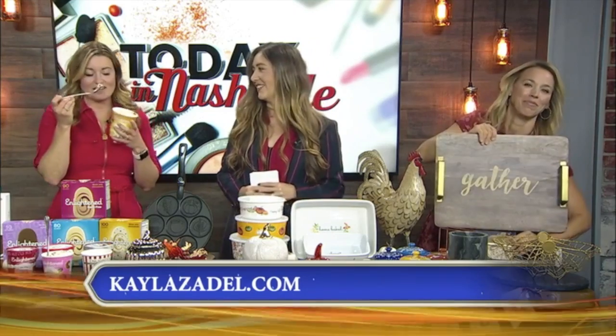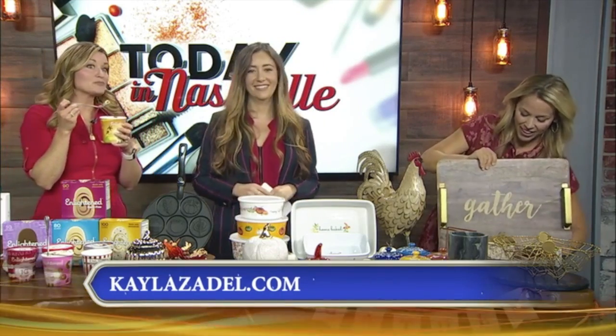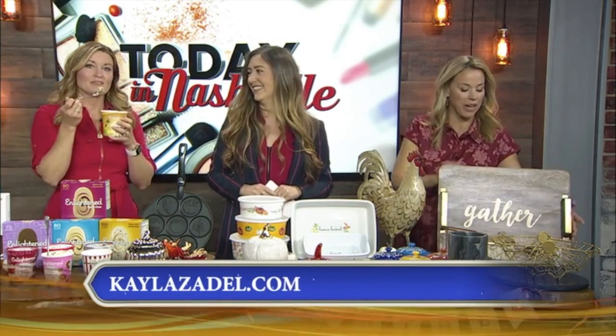I'm going to eat this whole pint, I'm not even kidding. You don't have to feel guilty about it. It feels really, really good. I'm kind of digging it. You're making great choices.